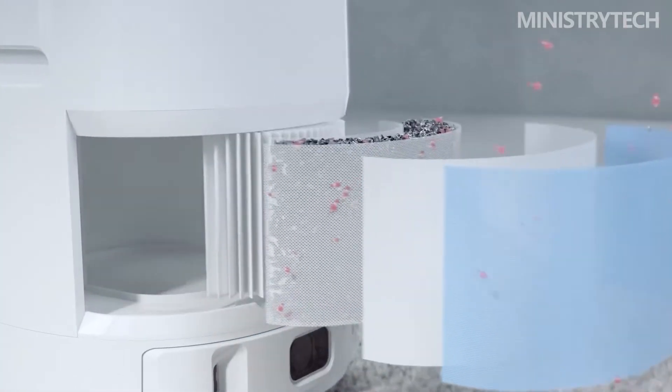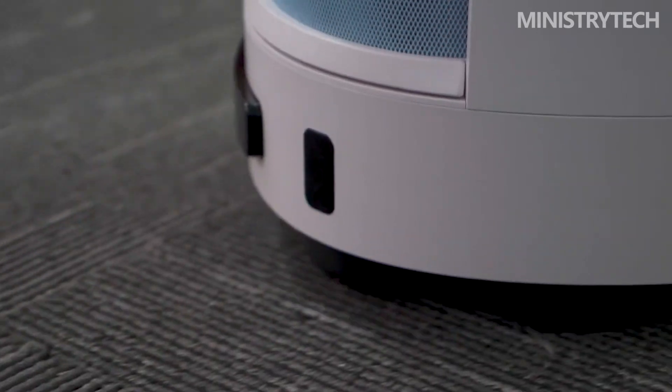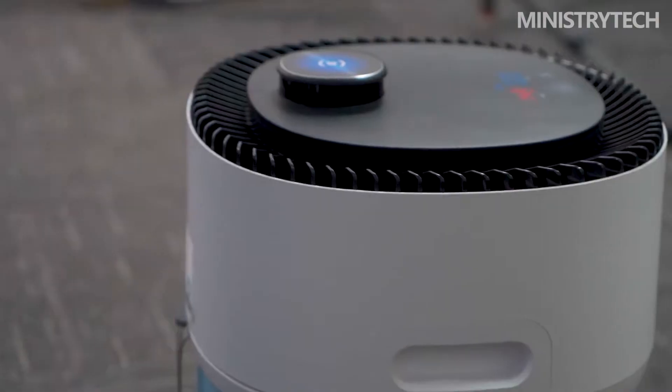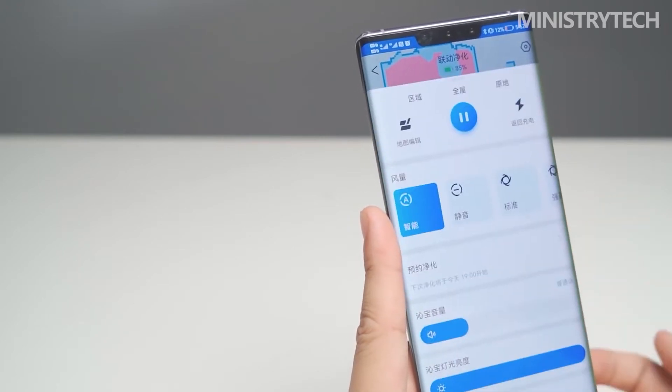Part of the main body of the Ecovacs AirBot AVA is black, and the DTOF positioning module is printed with the Ecovacs brand logo. The DTOF navigation technology is a comprehensively upgraded version of traditional LDS navigation. It has the characteristics of strong adaptability to low-light environments, accurate mapping and long service life. After the metal wire drawing process, it shines in a restrained light under the light.